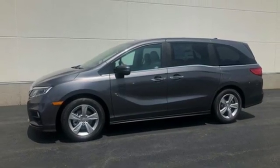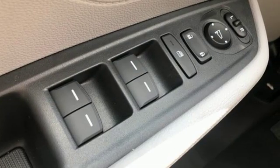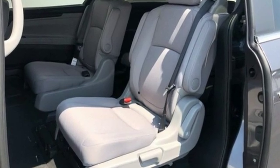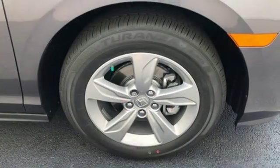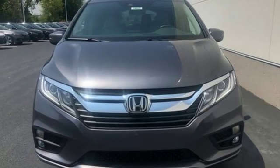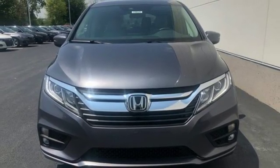Kelley Blue Book states, in everyday driving, the Odyssey's suspension absorbs bumps and road imperfections for a very comfortable ride. Yet the settings aren't so soft as to induce unwanted body roll in the turns. Honda's created some of the most admired vehicles on the planet. See what it can do for you when you take it for a test drive.